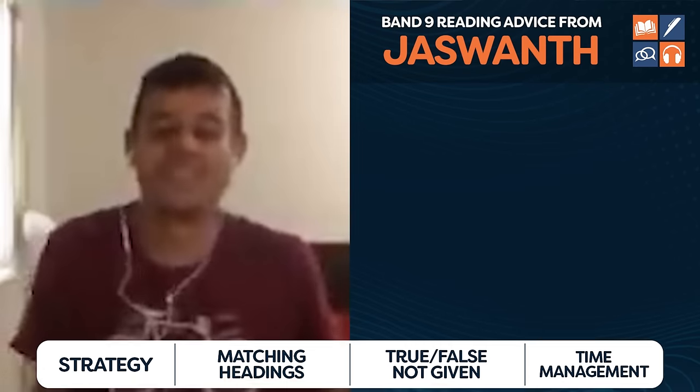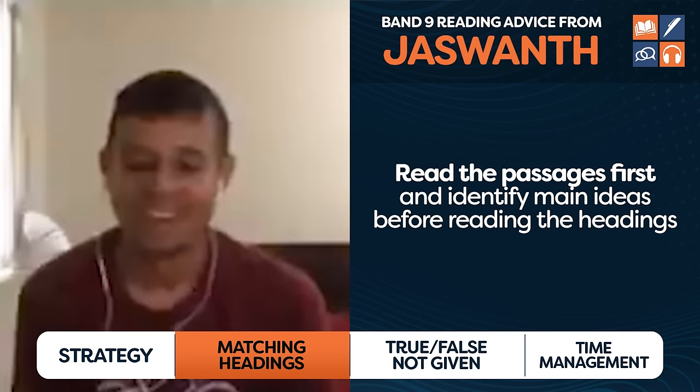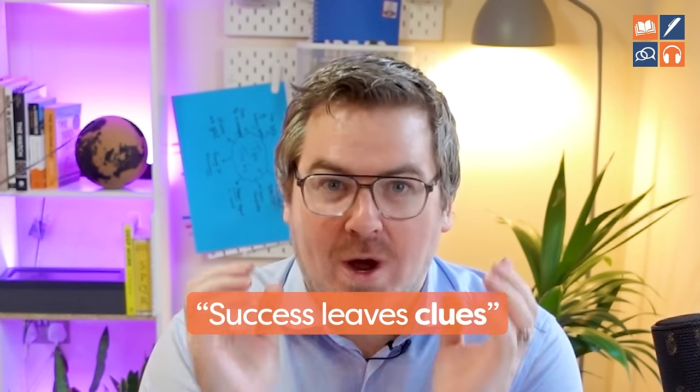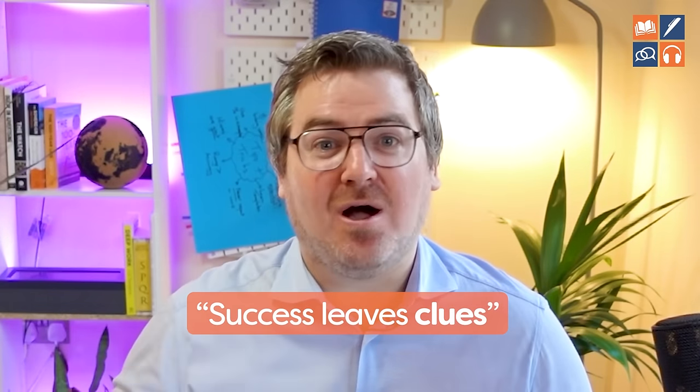Let's check out what Jaswant has to say about matching headings. He said: before, I used to go through the paragraphs and then look at the headings, but then you told me don't see the headings before even starting the paragraphs. That's the one key thing that helped me score a perfect nine in the reading exam. Exactly the same strategy — and there's a quote: success leaves clues. Whenever you see successful people doing the same things, you should copy them.